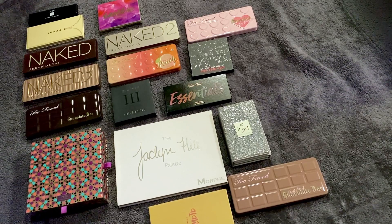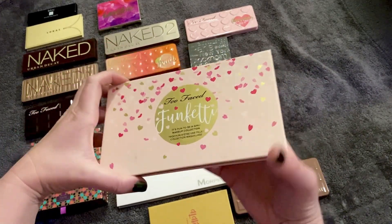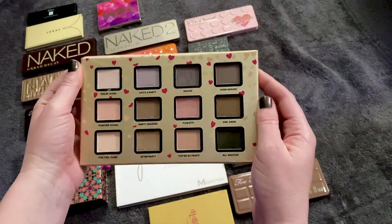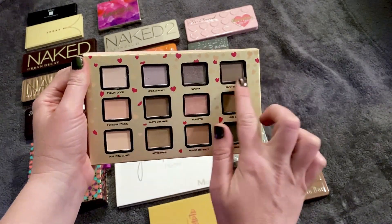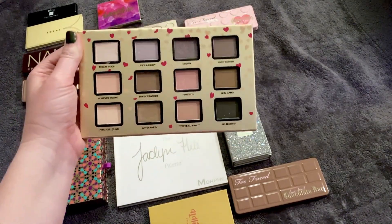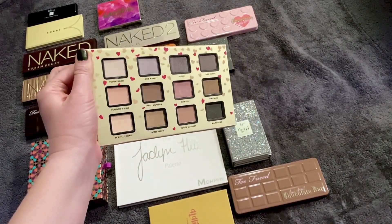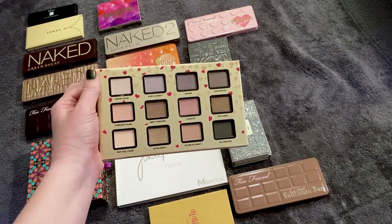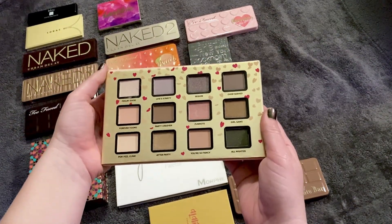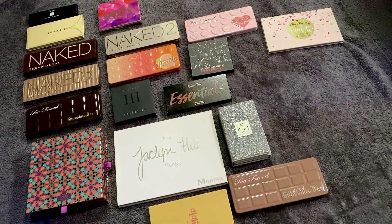I can't find where this was in the last ranking — maybe this is the one I forgot to rank. It's my Too Faced Funfetti palette. It has some pinkies and nice purpley tones. This was a gift from my mom — she wasn't going to use it so she gave it to me. I haven't used it yet, but I know these tones are going to be like soft washes. I need to use it eventually, but for right now it's in the 18th slot.